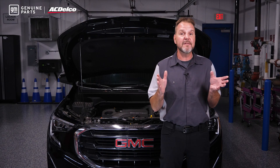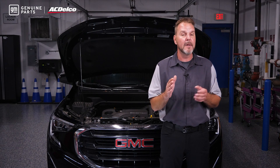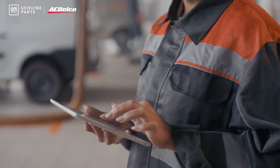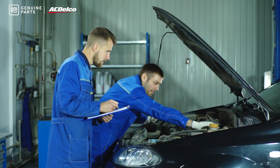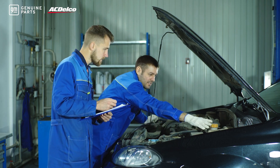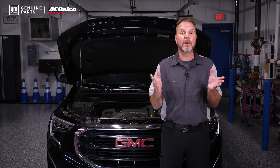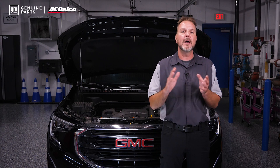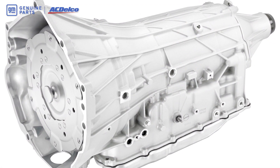When you receive a GM genuine parts transmission or transfer case at your shop, it can be programmed with the firmware unique to the vehicle. These units are plug and play with GM vehicles, so you can minimize lengthy installs and labor costs. GM also offers technicians a subscription-based TIS2Web software program for accurate calibration during service replacements of some GM transmissions that require programming after the unit is installed in the vehicle.